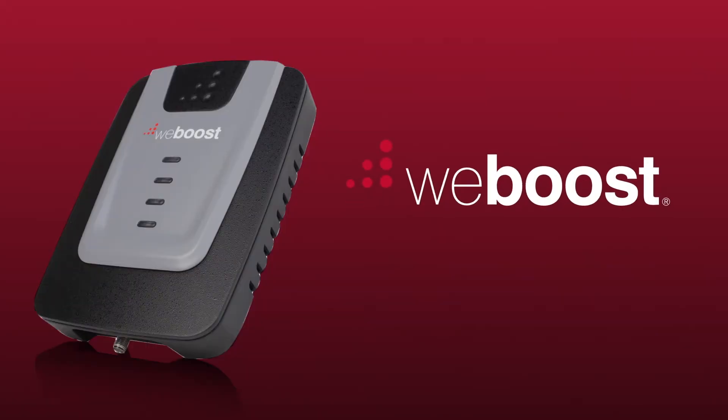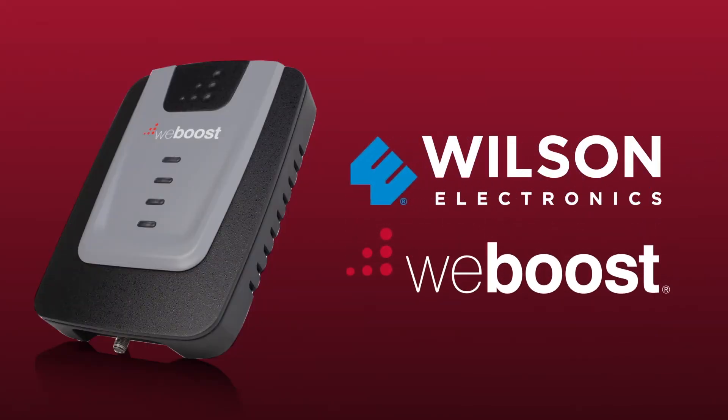Hi, I'm Derek with WeBoost. I'll show you everything you need to know about the Home 4G Cell Phone Signal Booster. The Home 4G is made by Wilson Electronics, who founded the signal booster category and has numerous patents in the industry, so you know you can trust the quality and performance.